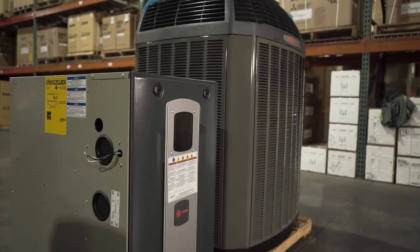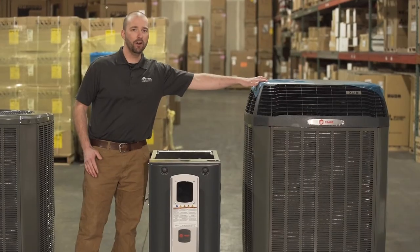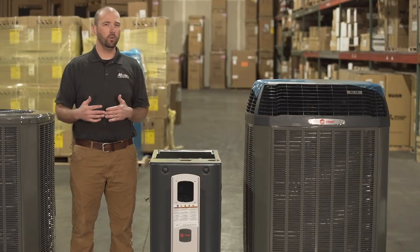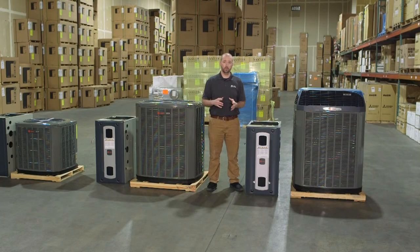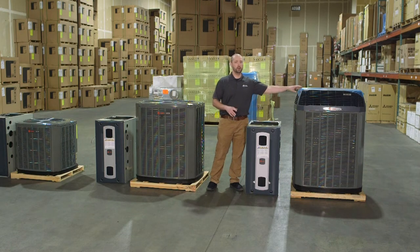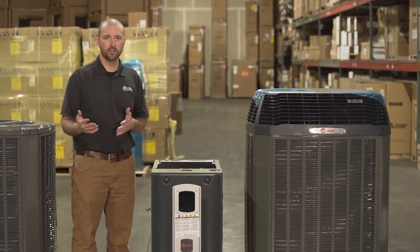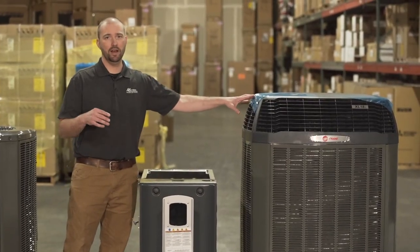Next up we have our variable speed equipment — a two-stage gas valve with a variable speed blower, and a variable speed heat pump. Since we're in Des Moines, our heating months are a lot longer than our cooling months. So rather than spending the extra money for a variable speed air conditioner, I'd say go for the variable speed heat pump, or even a two-stage heat pump. The world is going electric whether you're doing geothermal or heat pump, and that's why this option is my best.